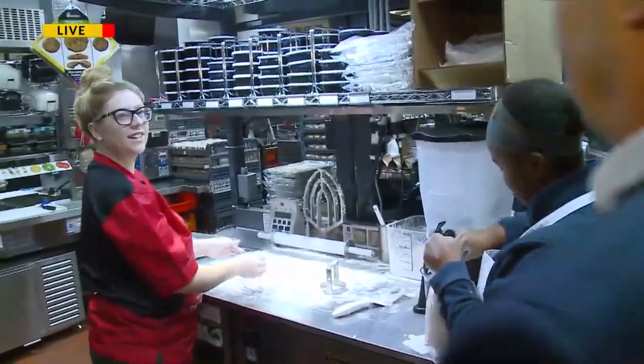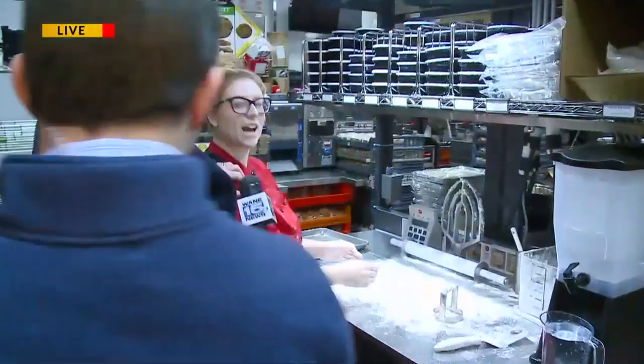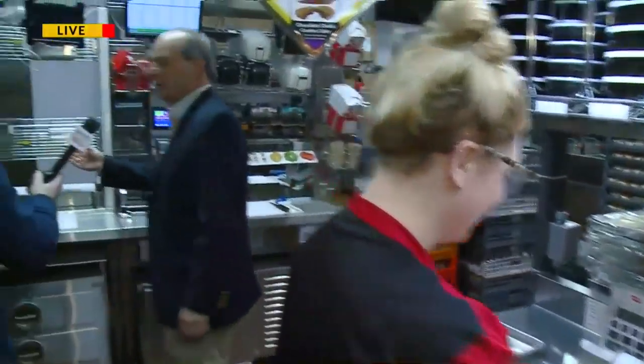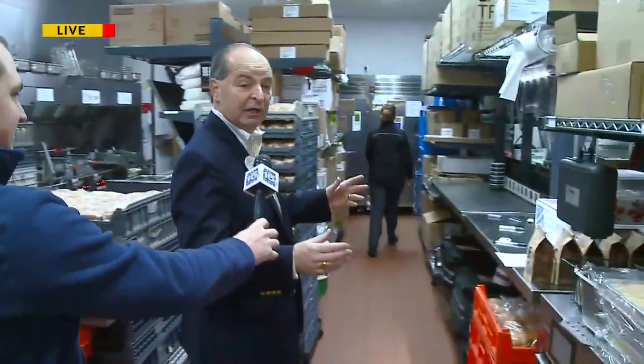This young lady here is making biscuits for us this morning. Her name is Jessica — she's on live TV! It's a centerline kitchen: we have half set up for drive-through and half for the dine-in folks. We're also all set up for catering at Chick-fil-A.